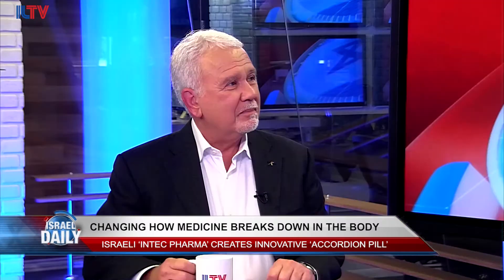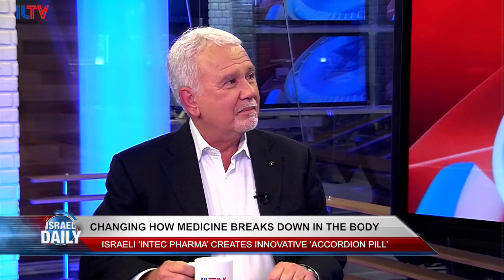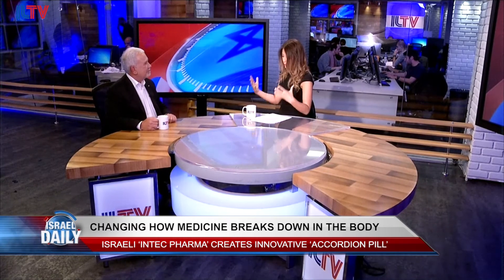Here on Israel Daily we often report on new medicine and medical practices, but we don't always talk about how well new drugs are actually working inside the body. Joining me now in the studio is John Kozarich, chairman of the board at InTech Pharma, and he's here to tell us more about the all-new and exciting accordion pill. Thank you for coming in — tell us, what is the accordion pill?